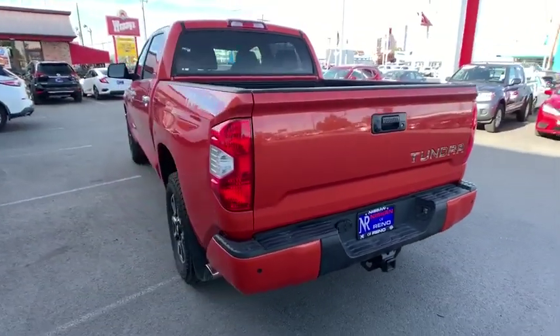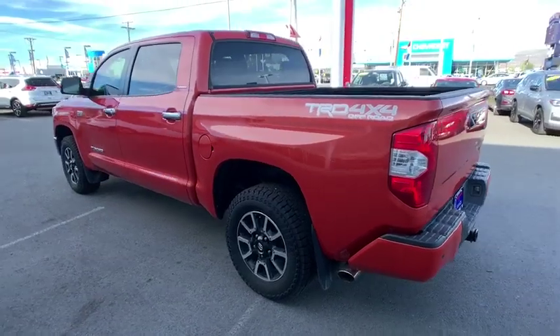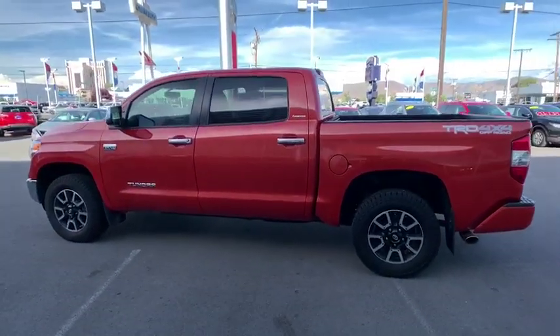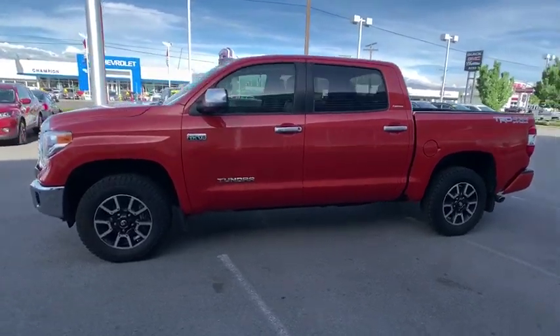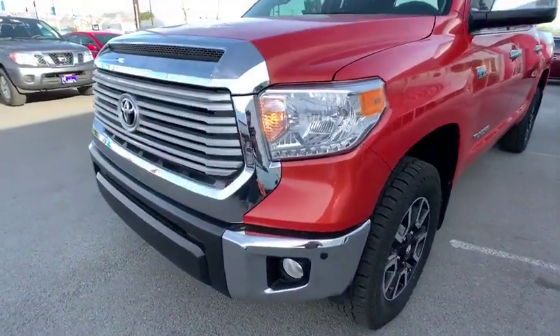With a towing capacity of up to 10,000 pounds and a payload capacity of over 2,000 pounds, the Tundra is the perfect mix of power and efficiency. This vehicle has less than 65,000 miles.